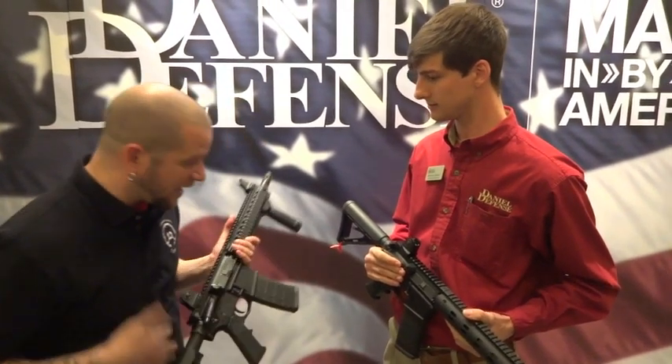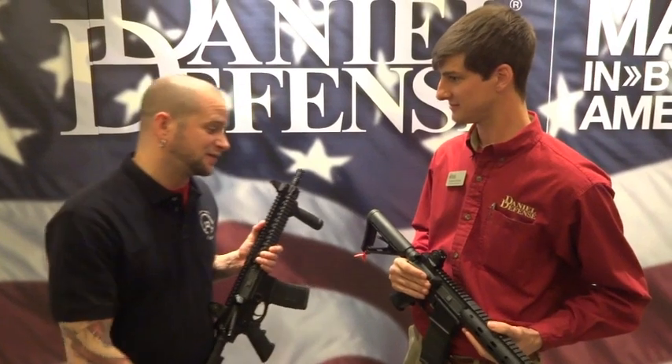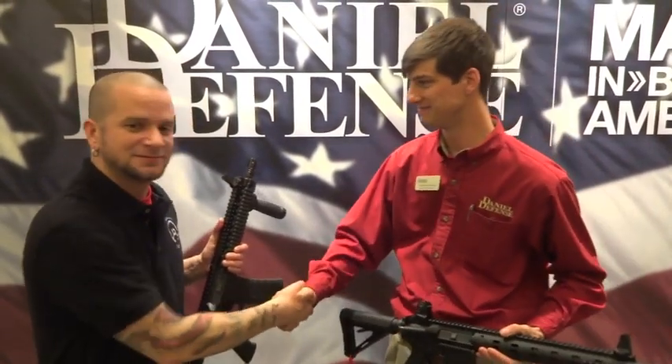Awesome. I personally am a big fan of 300 Blackout and I love mine. Thank you very much for your time. Absolutely — talk to you soon. We'll see you guys later.